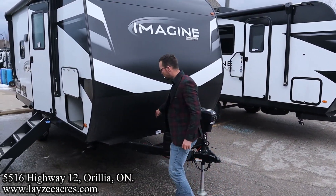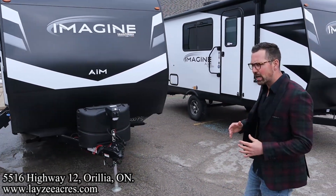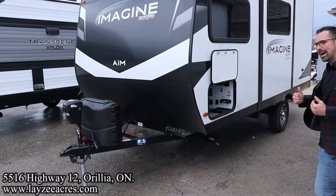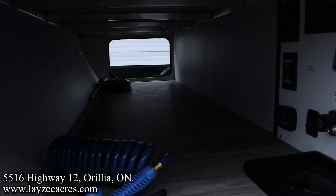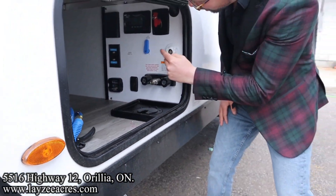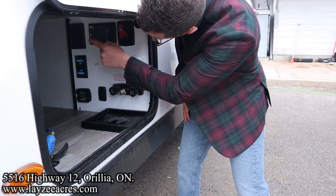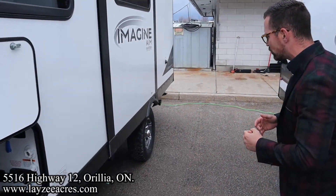Up front we've got a power jack, 20-pound propane tanks, and right behind there's your battery box. This does have a solar kit standard — a 200-watt solar panel on the roof. We've also got Azdel for the walls, which brings some weight down. It's a composite material so there's no wood in the walls at all, which is pretty slick. Pass-through storage right through to the other side, city water connection, and fresh water fill.